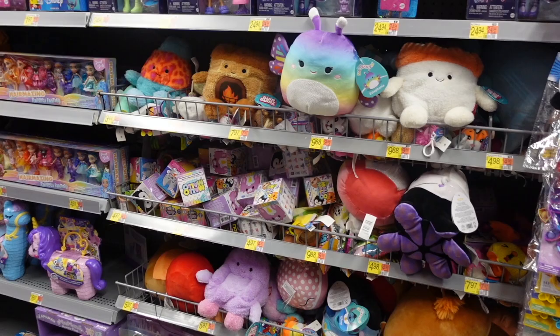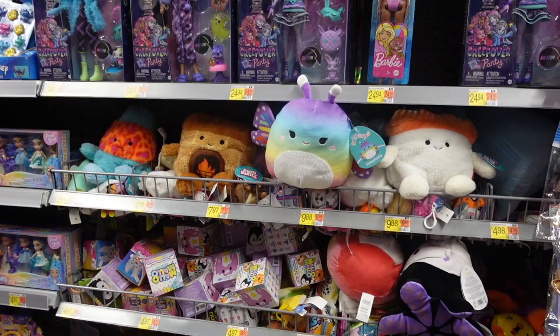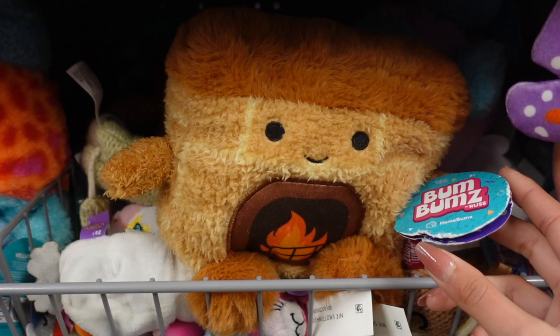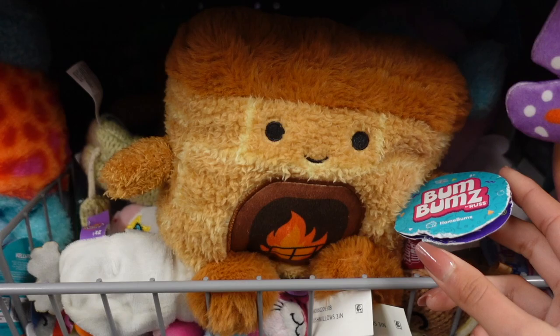Hi guys, we are now at Walmart. Before heading over to school I decided to make a quick stop to Walmart to see what they have and if we could possibly find the Easter squad with the cow. As I arrived to their plush section I found some new squishmallows part of the Disney squad and I also saw some bum bum — these are actually by Kelly Toys, the brand of squishmallows, and they have other characters.